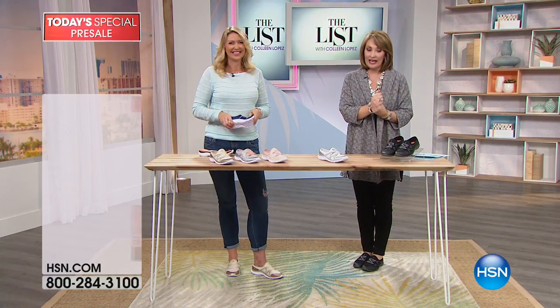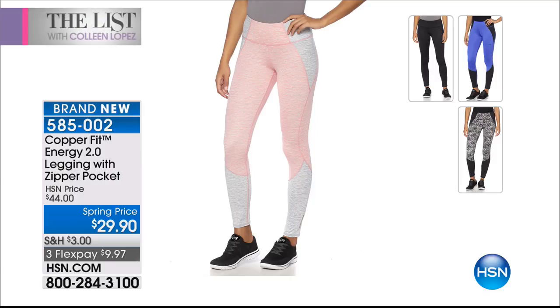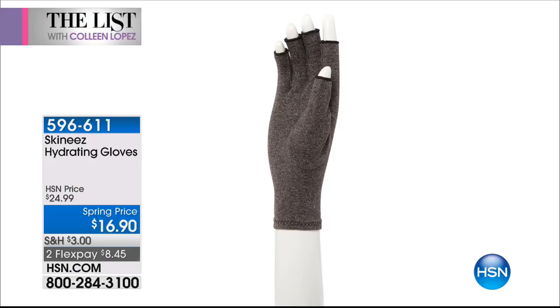Keep ordering if you'd like a pair — colors are gold, silver, cameo pink, navy blue, white, and black. Also very popular: 1,500 of you ordered our Copper Fit leggings, leaving only a couple hundred pair left in pink gray, black, power blue, and mosaic. Item number 585002. Also, over 1,800 Skinnies hydrating gloves were ordered — item number 596611, $16.90.